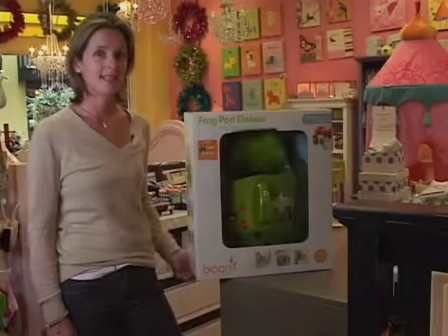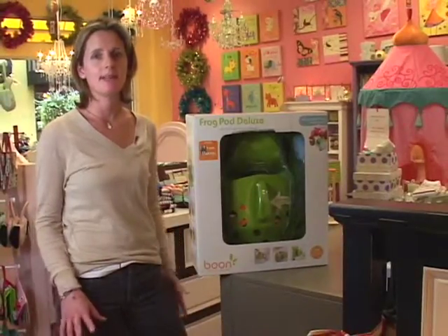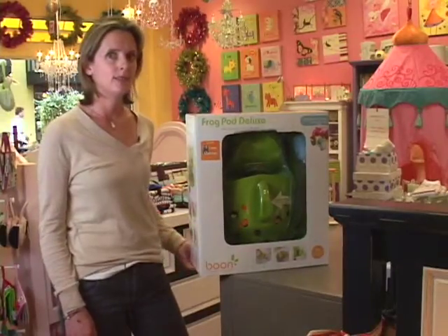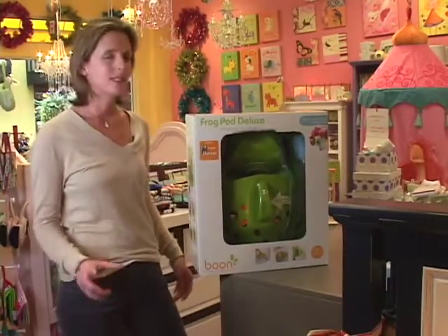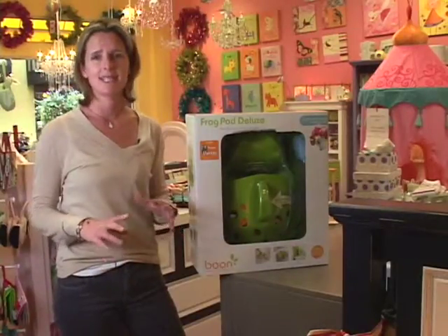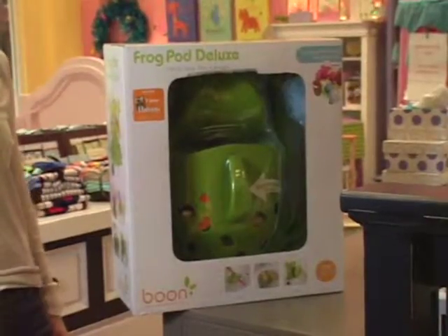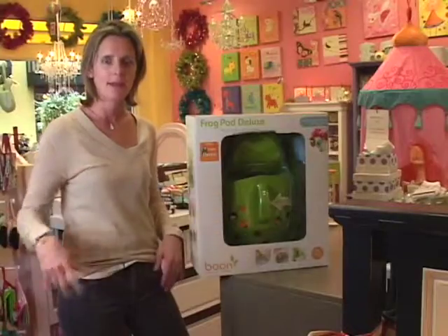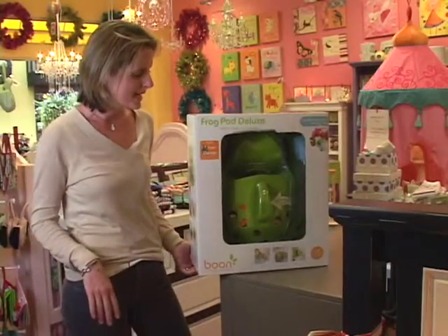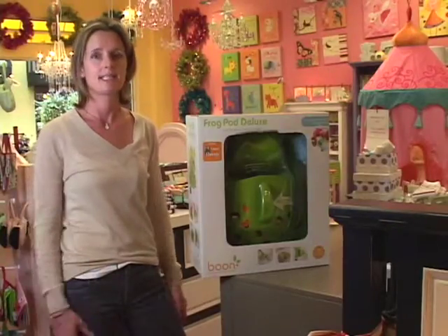A great new baby gift is something called the Frog Pod. This company does very few items, but all the items they do are really inventive and cool — I saw this one on The Big Idea with Donnie Deutsch. Every parent groans about how disgusting and moldy all their bath toys get. So this is this cute little frog you can put on the side of your shower — you hang up all the bath toys, scoop them up, and all the water drains out. It's a great new baby gift and a child's birthday gift — just an essential for anyone with kids in the house.